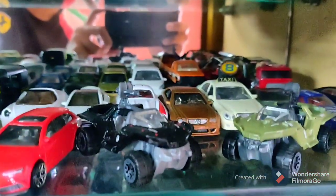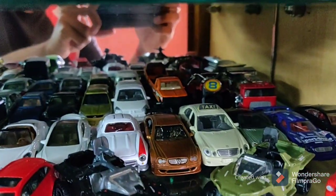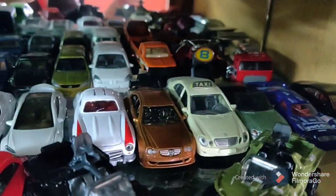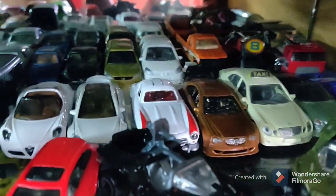Now this is where it gets interesting. I have Warthogs — if anybody has played the Halo game, Microsoft Halo Master Chief — you'll see the Warthog over there. I have two types of them.